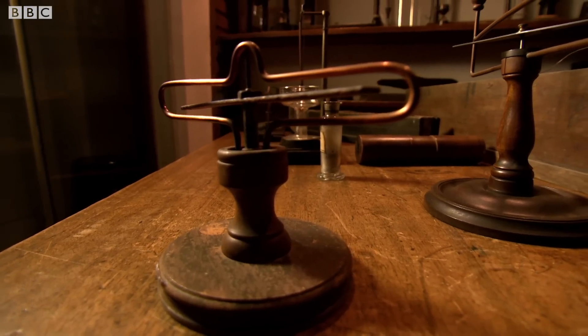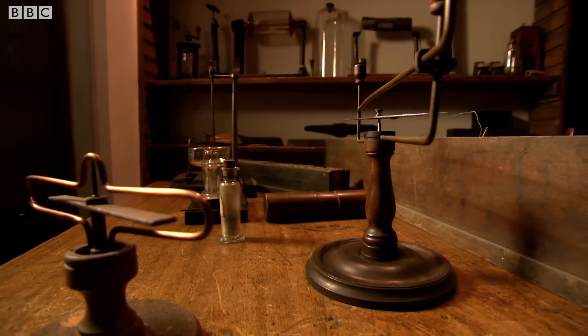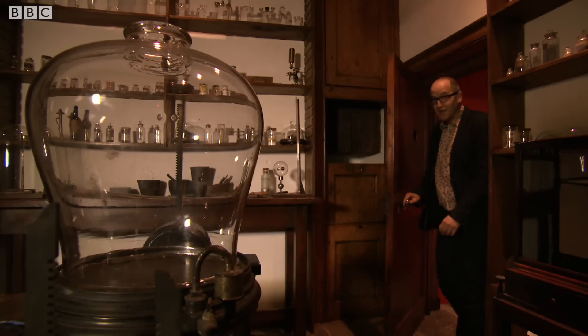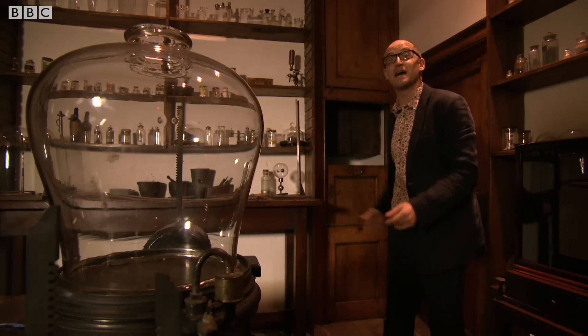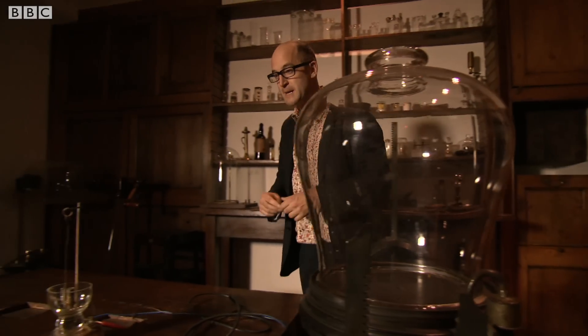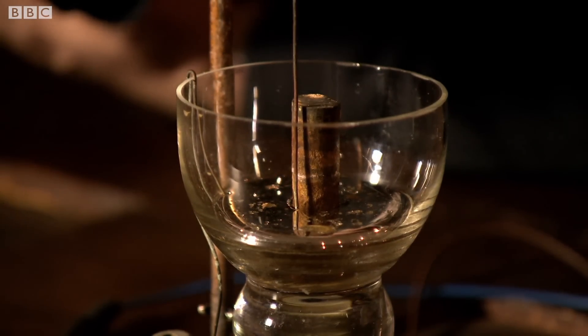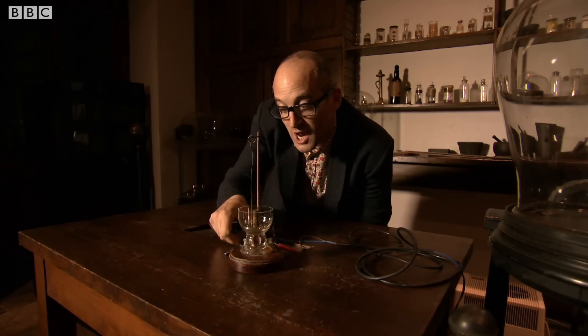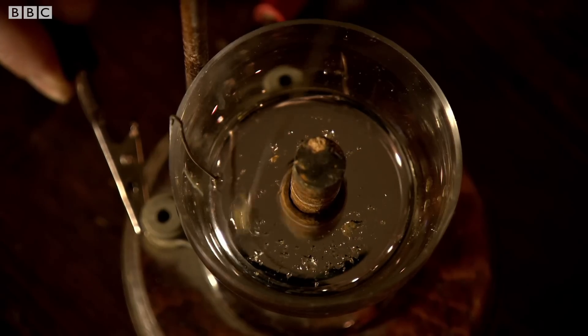Faraday used these two critical discoveries to tap into the universe's very own power system. Here in his workshop at the Royal Institution, Faraday showed that electricity, magnetism, and motion are all firmly linked. Just a year after Orsted's discovery, Faraday designed this: there's a wire that goes into a pool of mercury to which a magnet is attached, and when you pass a current through that wire — believe it or not, this is the world's first electric motor.